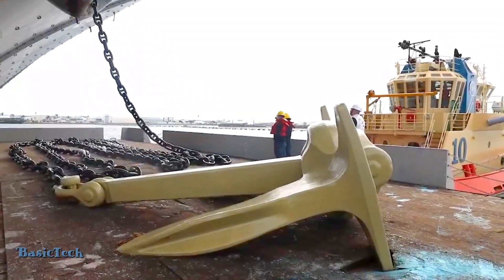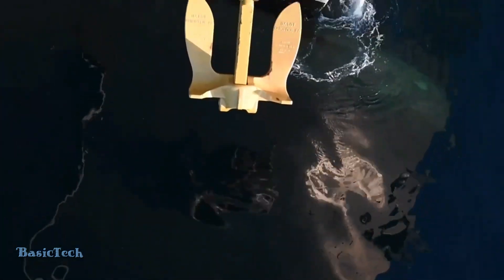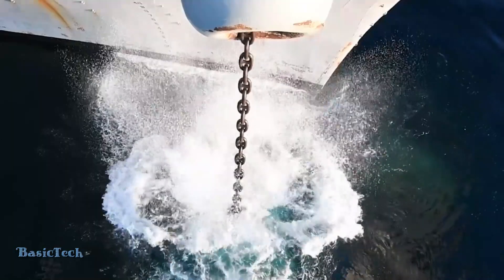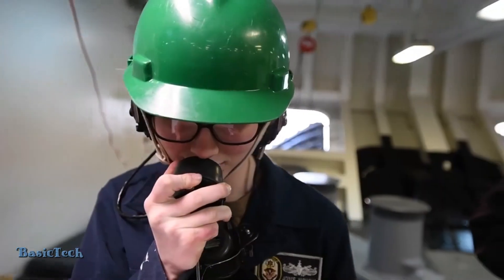Hello everyone, welcome to the Basic Tech channel. In this video, we will watch how the U.S. Navy drops anchor on a giant aircraft carrier like the USS Gerald R. Ford at full speed.